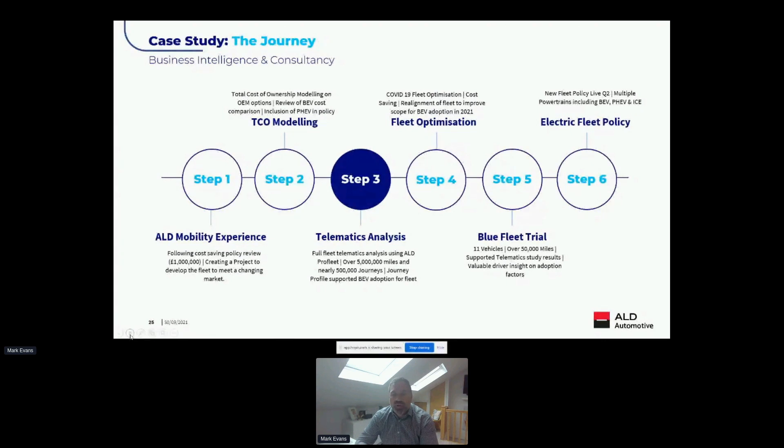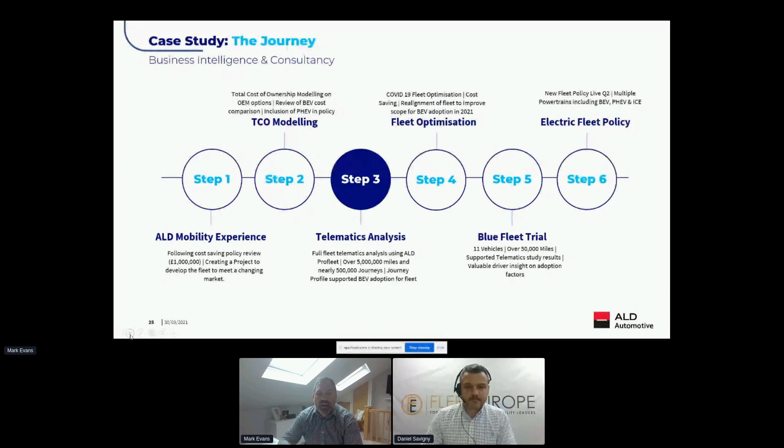We also understood that while we had great empirical data and analysis, there was still a question about how vehicles would actually work operationally — how charging would work, what it would feel like charging at home and in the workplace, and the wider network infrastructure. Alongside all of this, we ran a trial with 11 vehicles across a broad group of drivers, including those in the subsets they had concerns about operationally. Over that trial we did a further 50,000 miles, again using telematics data to look in depth at journeys and how charging fitted into them. We produced a secondary report, and every driver within that setup was positive about how it all fit together. An electric vehicle policy went live in Q2 2021.